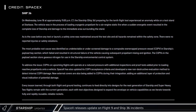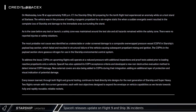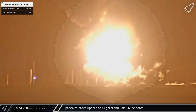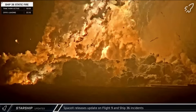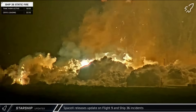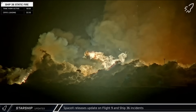SpaceX also gave us an update on the rapid unscheduled disassembly of Ship 36, tracing its demise to the damage of a composite overwrapped pressure vessel, which led to its failure. This caused a chain reaction of damage that resulted in the loss of the vehicle and damage to the surrounding infrastructure. SpaceX has adjusted its testing, qualification, installation, and operating procedures for COPVs moving forward to address this issue.